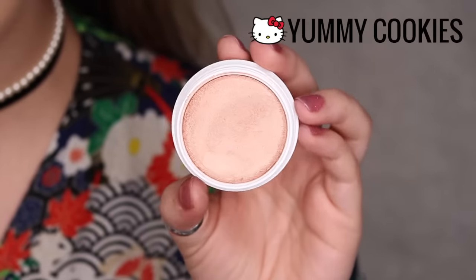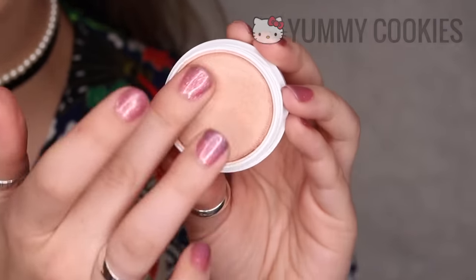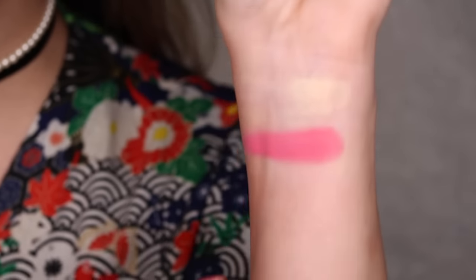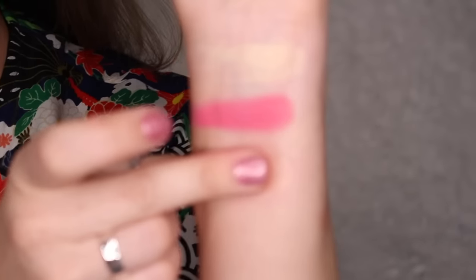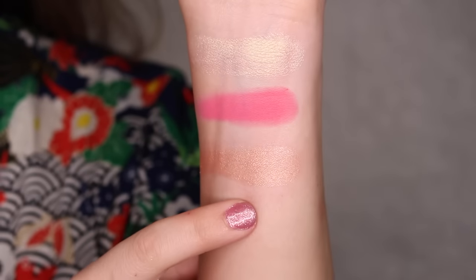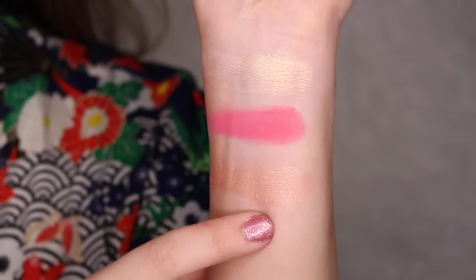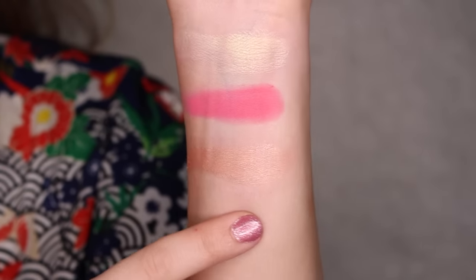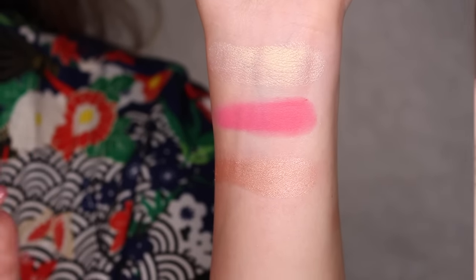Next up, we have Yummy Cookies and this is from the Hello Pretty collection. This color is a pearlized finish with a light peach and a little bit of silver. I think this color is so pretty — it looks nice on top of blushes as a blush topper. It's not quite intense like a highlight, but it does have that beautiful sheen to it. It looks really pretty on top of any blush.